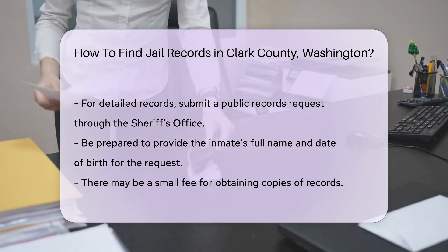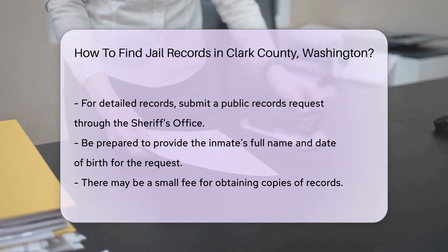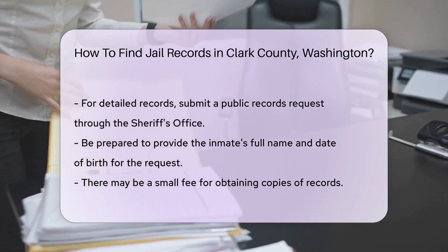There may be a small fee associated with obtaining copies of records. This fee can vary, so it is best to inquire about the costs when you make your request.